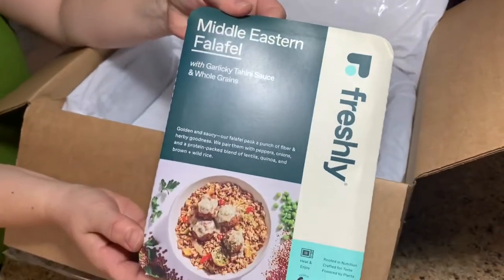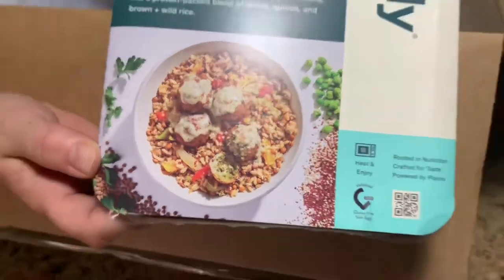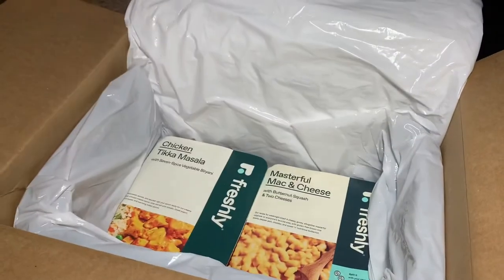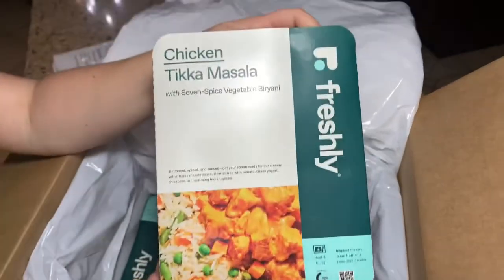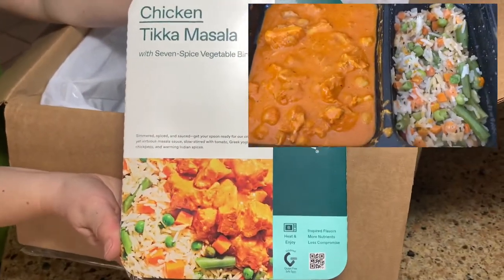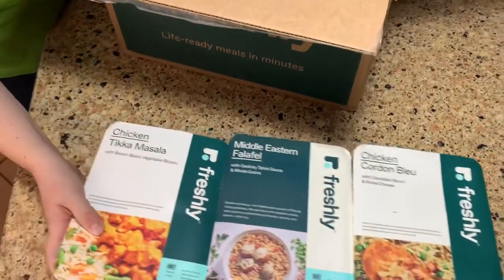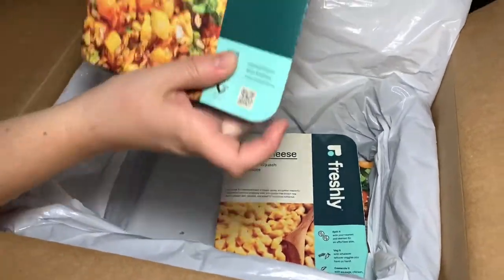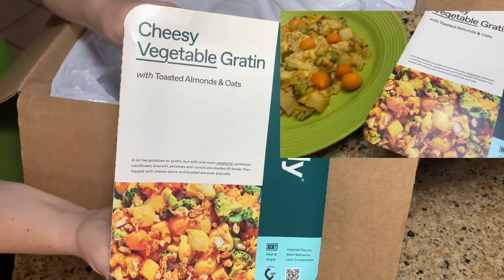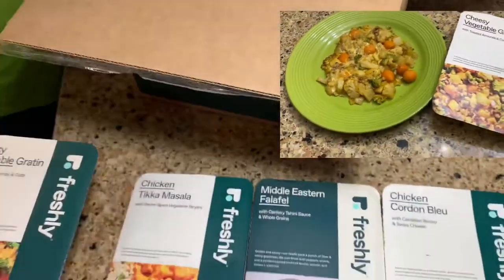The meals we chose this week were chicken cordon bleu and Middle Eastern falafel — I've never had falafel and it's something I've always wanted to try. This makes it really nice and easy to try different foods. We also got chicken tikka masala, which looks really good too — we love the spices in Indian food. And then we decided to try the cheesy vegetable gratin, which has lots of yummy vegetables and cheese.